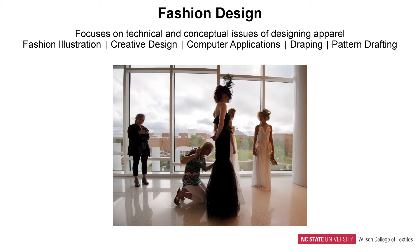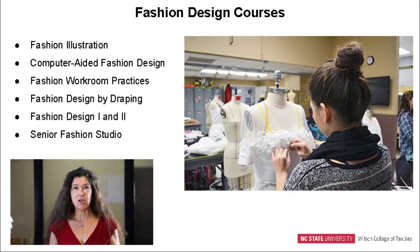Students will learn how to illustrate so that they can bring to life the ideas in their head, both on paper and in a physical way, but also using digital technologies. They learn creative design, a vast array of computer applications in the field, how to drape on a dress form — an ages-old technique — and how to flat pattern or pattern draft using measurements on paper and then applying those into the digital environment.